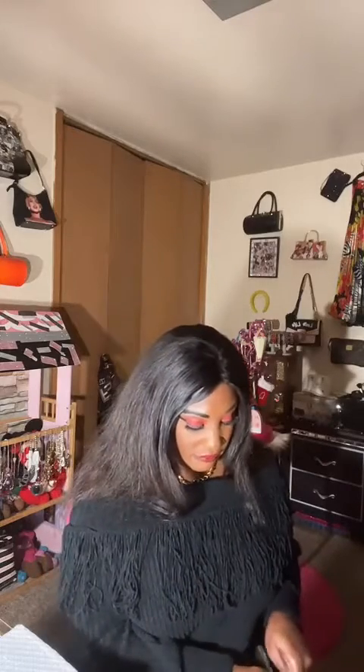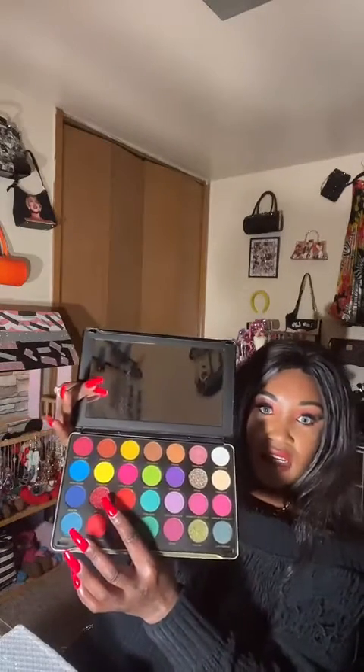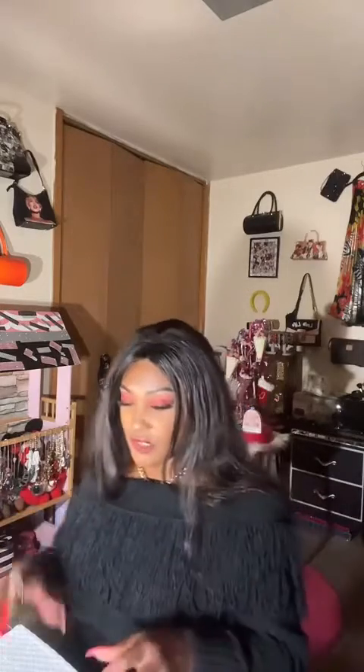For my eyeshadow look today, I got this palette — it's the Revolution Patricia Bright palette. That's what the outside looks like, and these are the colors. The colors I used today: I used Miss Tropicana, Flames, and Peaches. So that's what I used for this look today.